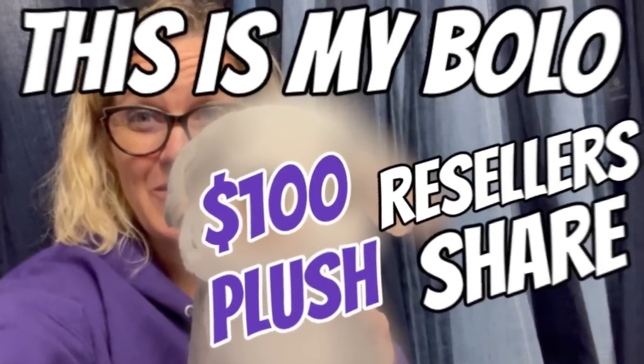Hey bolo buddies, thanks for watching! It is time for 'This Is My Bolo.' I'm going to show you mine and it's a big one — I'm super excited about it, it just sold last night. I've invited some friends: bolo buddies members, resellers in the community, a lot of them are YouTubers. I will link them down below and they're going to give you video footage of their big money bolos.